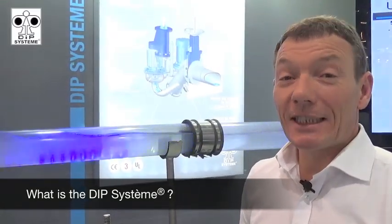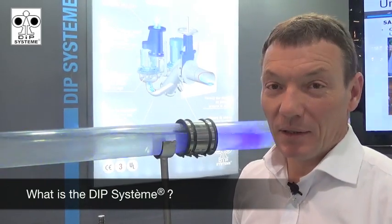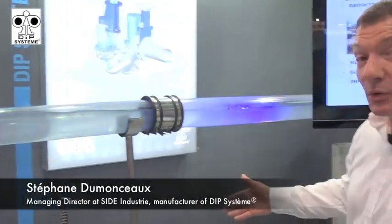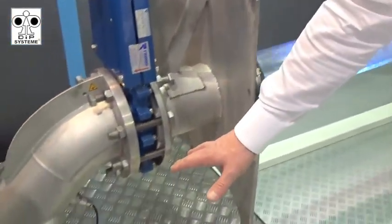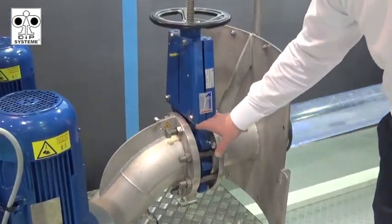The DIP system means Direct Inline Pumping, which today is Direct Intelligent Pumping. This is the simplest way to pump from a gravity pipe — a gravity flow you see here. No more wet well at all. We're just pumping the flow directly from the invert.